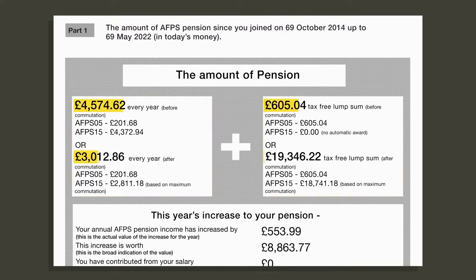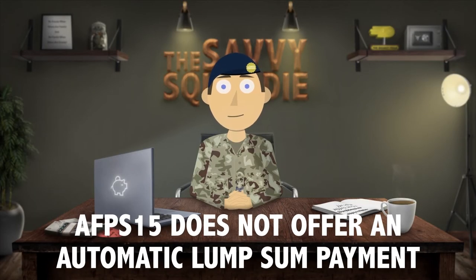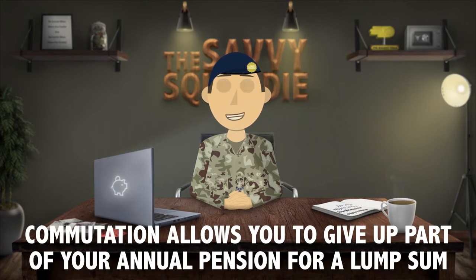You can see there are two different options on each side. This is because of commutation. It is showing the amounts you would get if you do not commute your AFPS 15 scheme pension, or if you do commute it. The AFPS 15 does not offer a lump sum payment when the pension is payable like the 75 and 05 schemes do. But commutation allows you to give up part of your annual pension to create a lump sum, which is payable when you claim the 15 scheme.